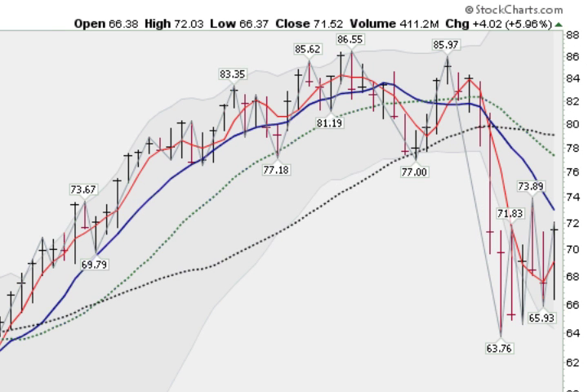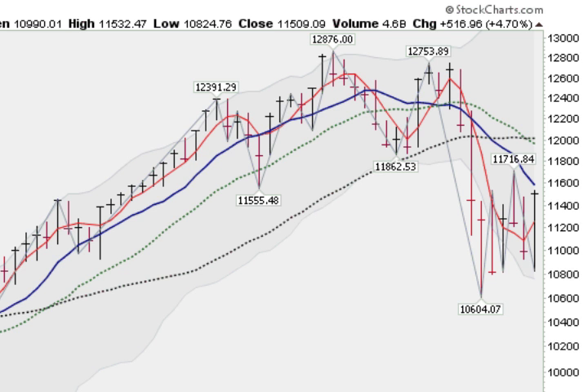And here is the Russell 2000, the small caps — even a worse story, not even getting up to the 10-week moving average, which is sloping very actively down. Although we did have a 6% rise this week, it's pretty much par for the course in the volatility and zigzag patterns that we're having. And here is the mega-cap Dow Industrial Average — it was up 4.7%, still not able to clear its 10-week moving average, bearish configurations, with the 10-week pointed down along with the 20 and the 40 weeks. So the Dow not looking good as well.